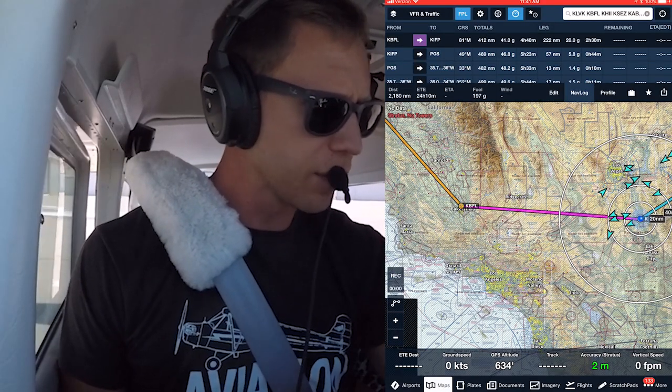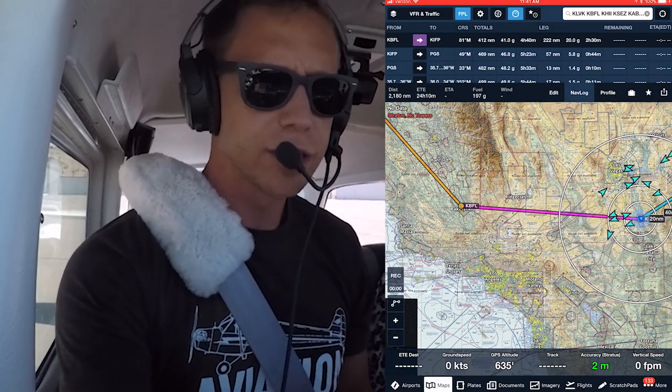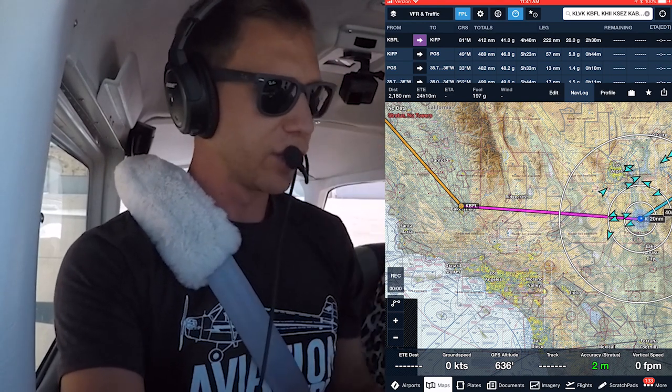Alright, I got Delta, got set. We're on Bullhead Ground, I got Bullhead Tower as my next frequency. I'm going to go ahead and give them a ring.